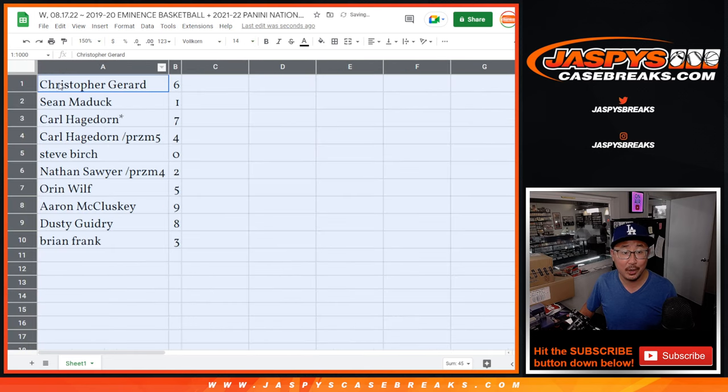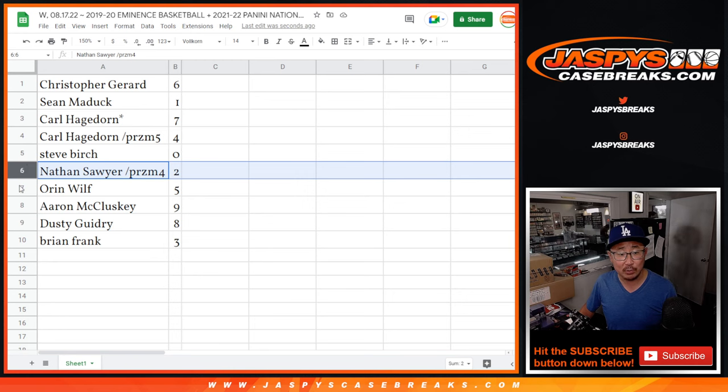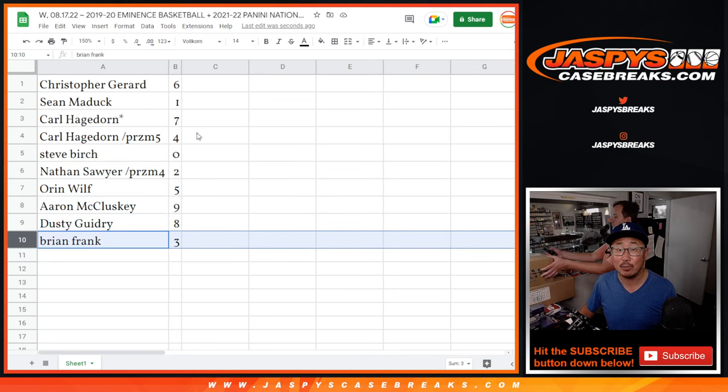Here we go. Christopher with six, Sean Maddox with one, Carl with seven and four, Steve Burch with zero, Nathan with two, Oren with five, Aaron with nine, Dusty with eight, and Brian with three.